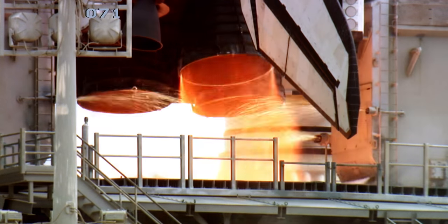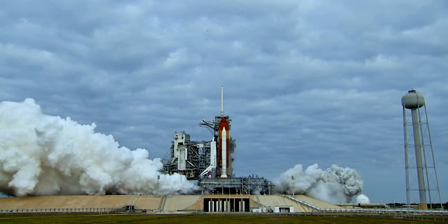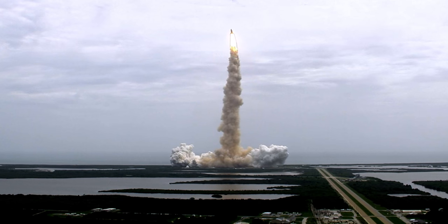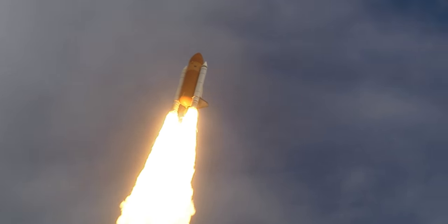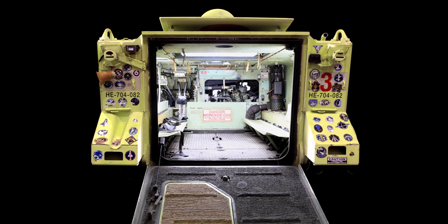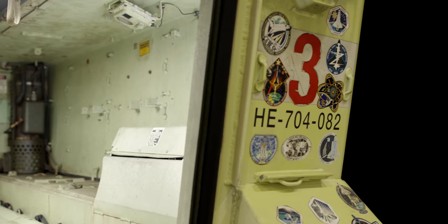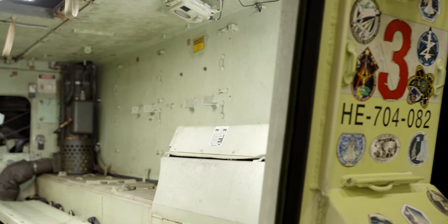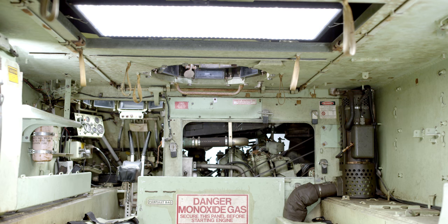During shuttle launches, NASA needed an armored personnel carrier to protect its pre-flight astronauts in case of an emergency during launch procedures. The KSC M113A2 was a perfect armored personnel carrier for the unique requirements NASA had at the time.